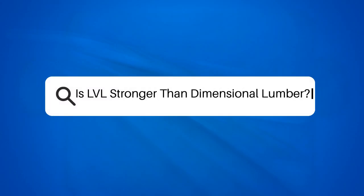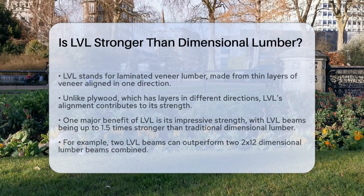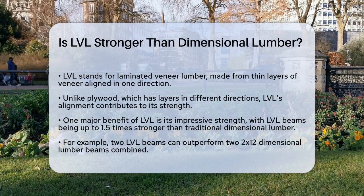Is LVL stronger than dimensional lumber? If you're into construction or home improvement, you might have wondered whether LVL, or laminated veneer lumber, is stronger than traditional dimensional lumber. Let's break it down to find out.